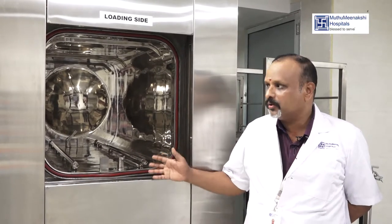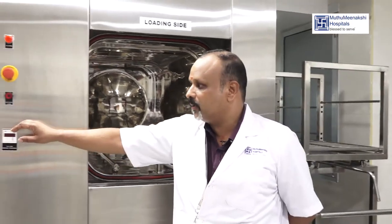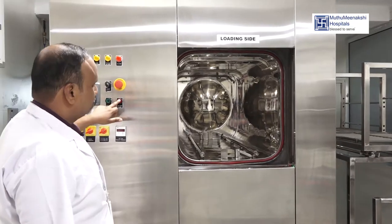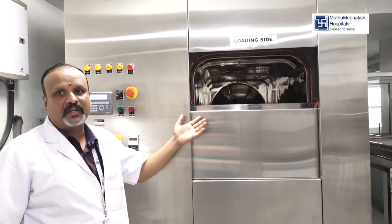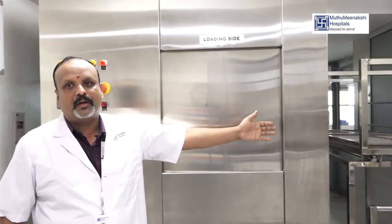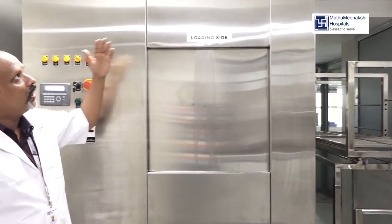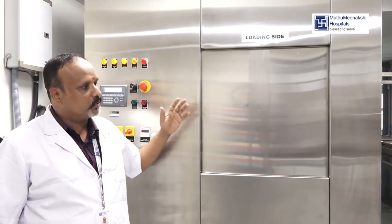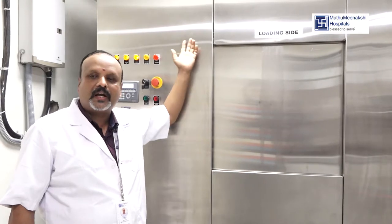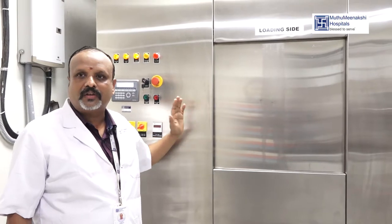This is a specialization of fully automatic doors. I am just going to operate it. This is the loading side — you load everything into the trolley and place everything in the carriage, close it, and the cycle starts automatically. This side is unsterile and that side is sterile. That is why we shift directly to sterile storage.